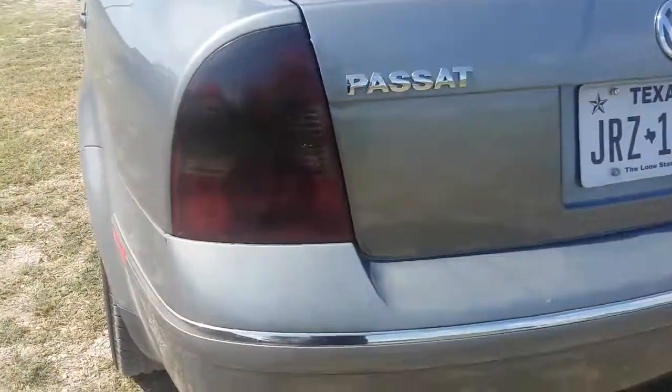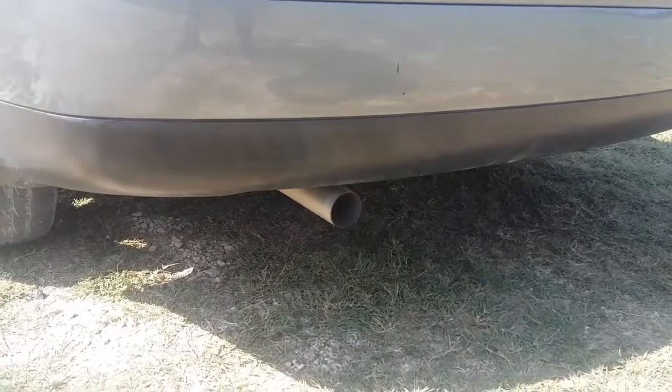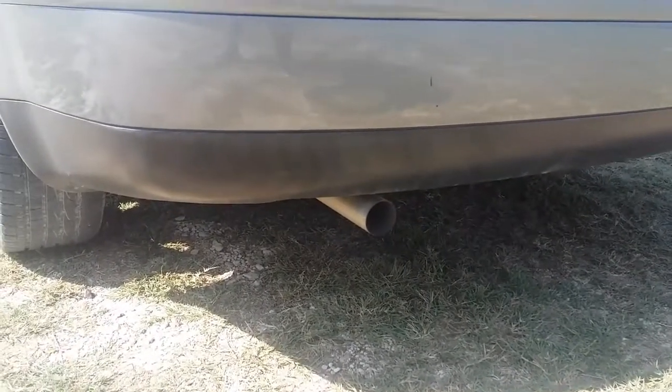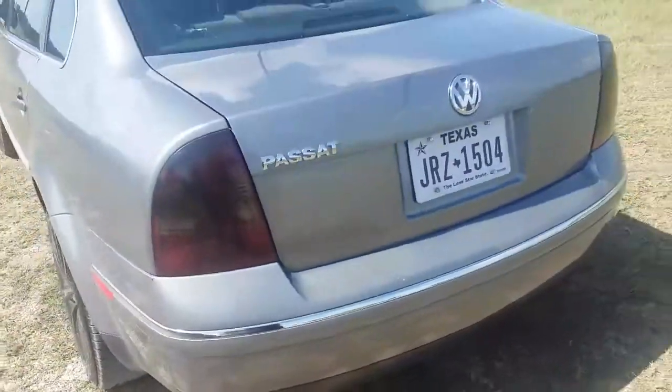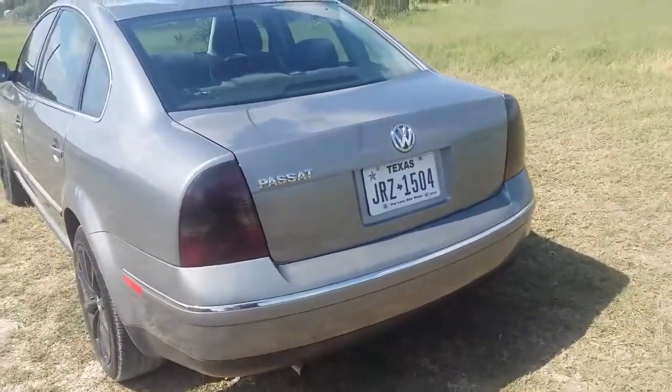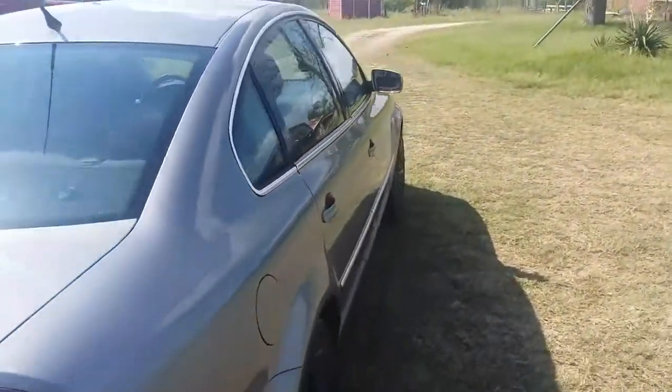In my last video you'll have seen I got some exhaust work done. Nothing huge — they did a resonator delete, a muffler delete, and then straight-piped it. Let me go ahead and give you guys a cold start right now. She sounds so mean and so aggressive now, and I couldn't complain about it — I absolutely love it.